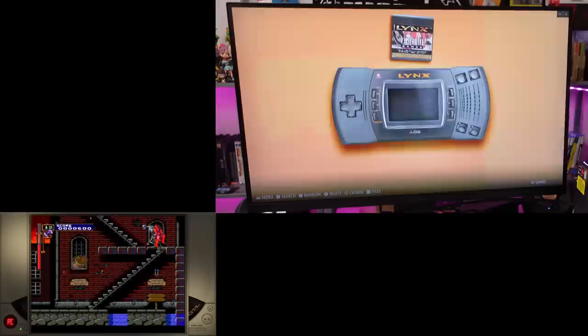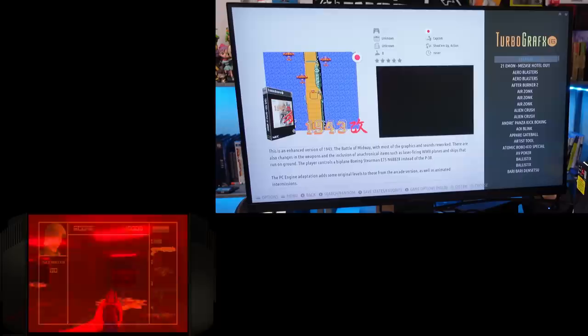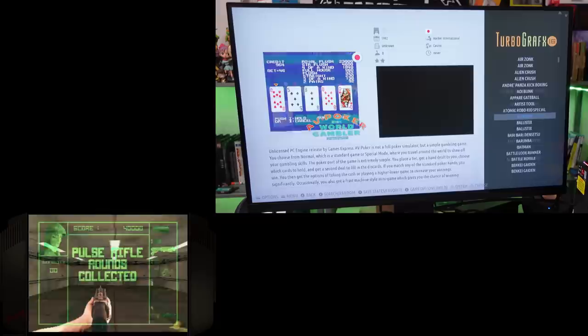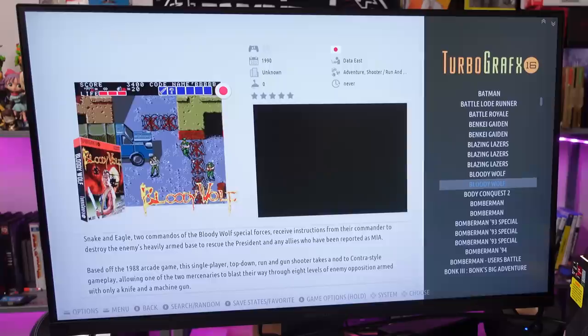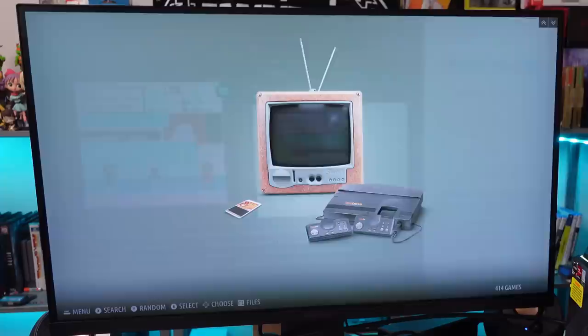I've only seen one game without video so far. Jaguar with 76 games. Turbo Grafx-16 — why are there three Air Zonks? That ain't right. This list is a little messy — you've got two of everything, so it's probably the PC Engine and then Turbo Grafx version. Three Bomberman '93s. So far it was super clean until we got to Turbo Grafx-16 — I'll knock off one point for that.